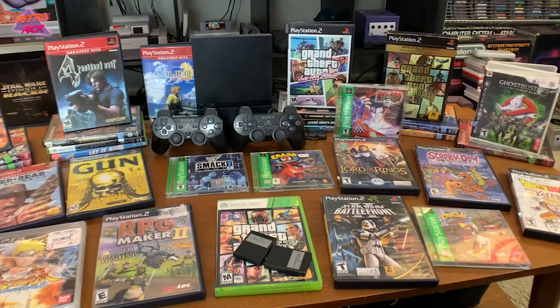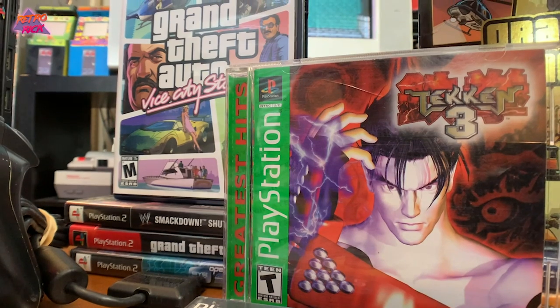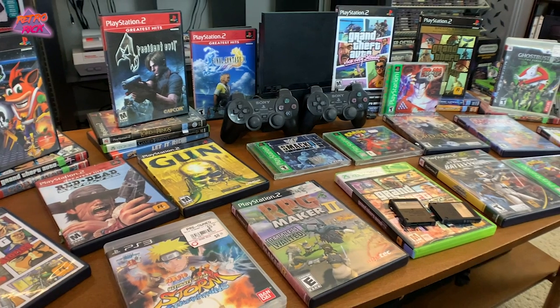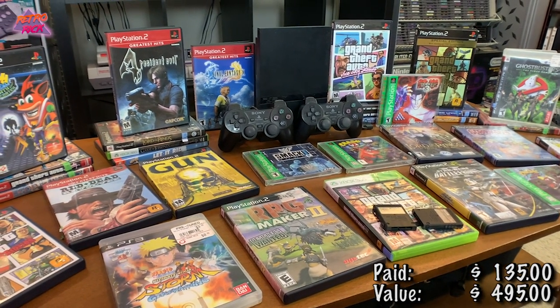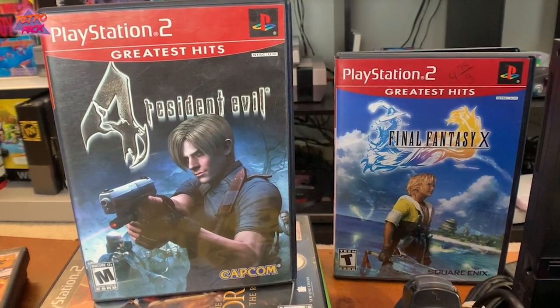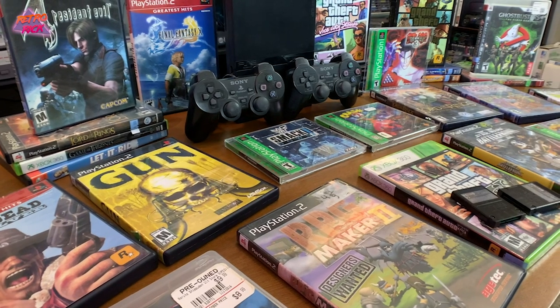That just doubled — maybe tripled — our PlayStation 2 collection with that PS2 haul. So many great games: all those Crash games, the GTA games, and a bunch more. All in, we spent $135 and have about $495 to $500 in value this week. I was just pumped to find that stuff — I can't remember the last time I got that many games at one time at a Goodwill. As always, thank you for hanging out and watching the video. Like the video, comment below with the console you freaked out about as a kid, don't forget to subscribe, and until next time — peace.